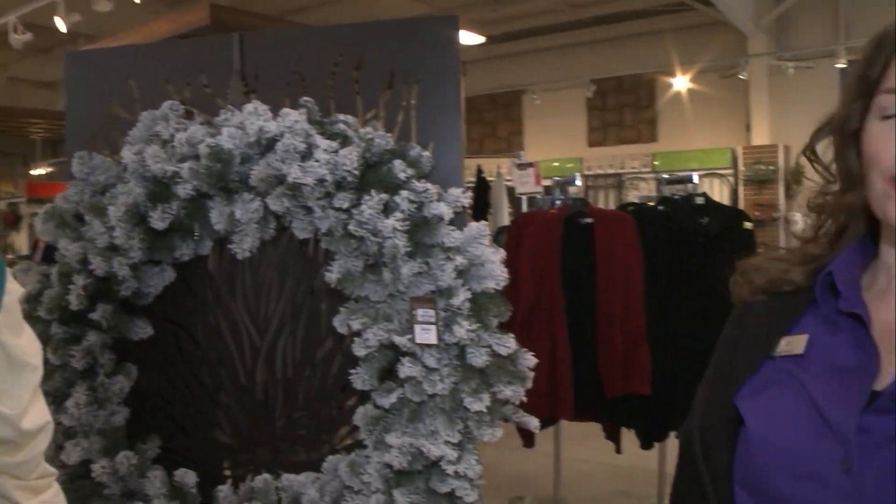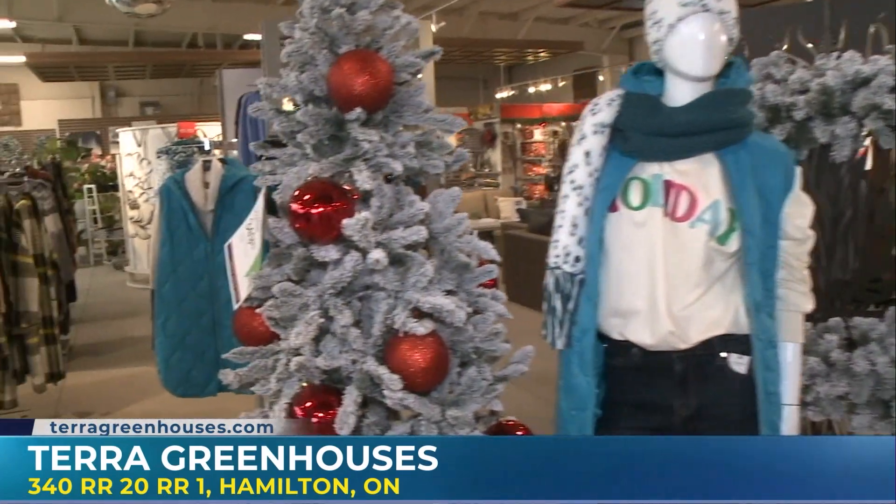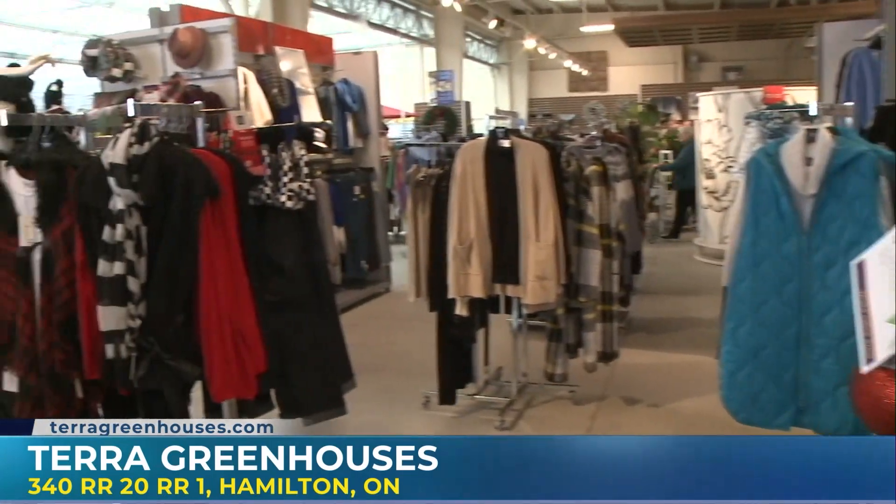I can just picture cross-country skiing in that. The longer length makes it a little bit different. You also have lots of accessories — scarves, hats, mittens, gloves — all great gift ideas, with lots of unexpected things here.